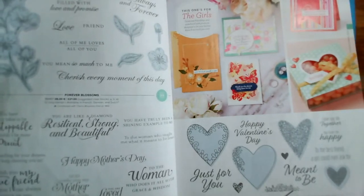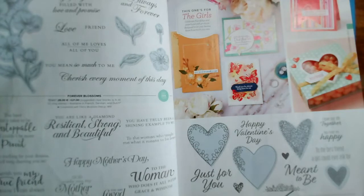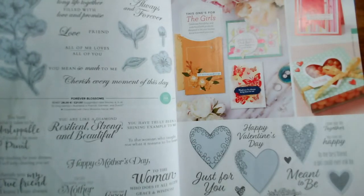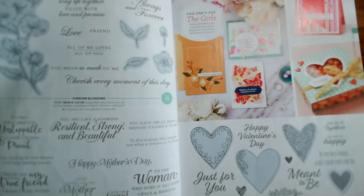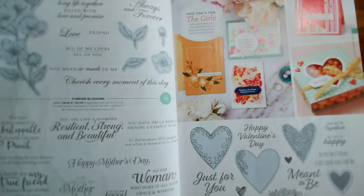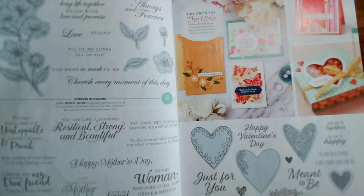On page 69, Meant to Be with lovely hearts is reduced from £22 to £8.80. My reasonable assumption is that where items are discounted there are larger quantities available — that's never been confirmed, but common sense tells you if they have a lot of something they're more likely to discount it.